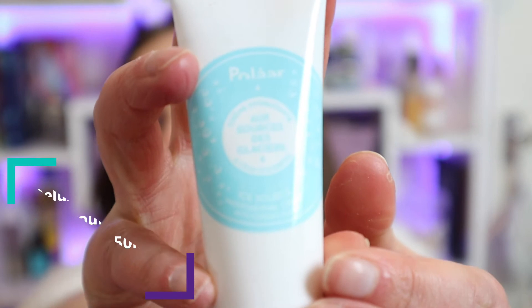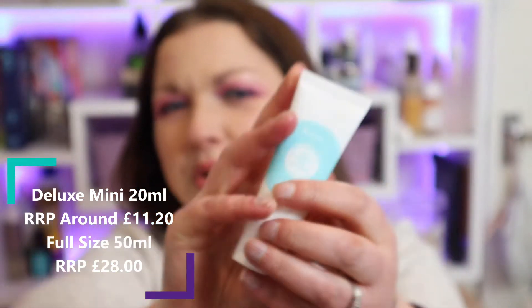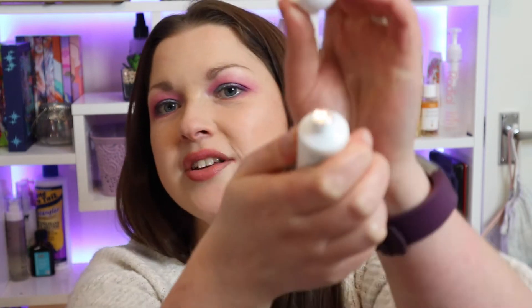Next we've got something from Polar. I've had a couple of things from them before — I tried their sunscreen and that was actually really nice. This is the Ice Source Moisturizing Cream with Iceberg Water, which sounds nice. It's got a seal on it so I'm not going to open it right now as I've got a lot of moisturizers on the go. It's described as a cooling treatment that leaves skin feeling hydrated and refreshed.